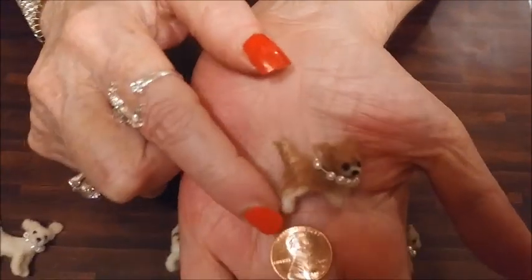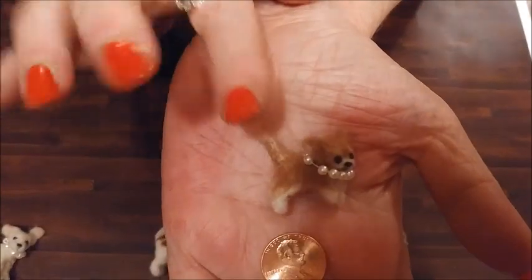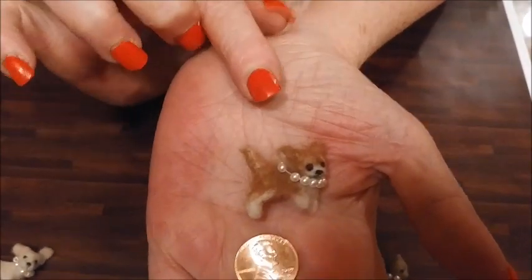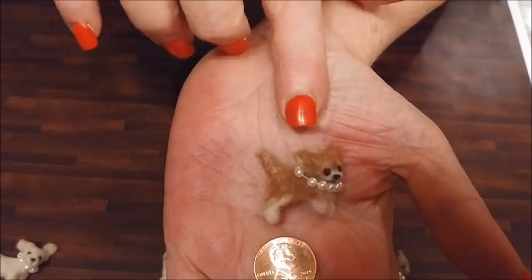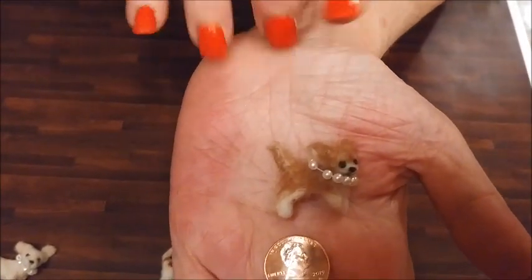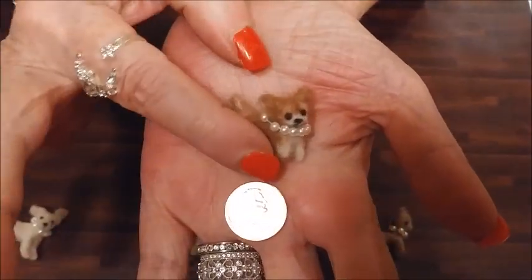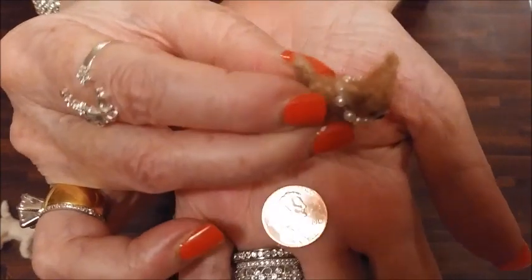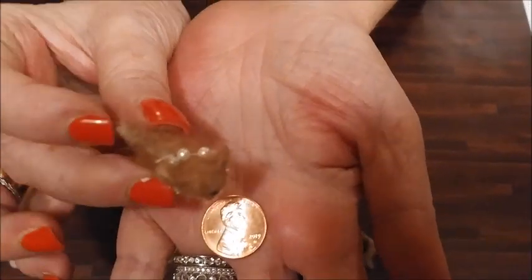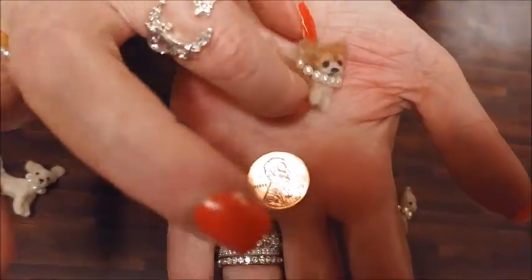Next, I'm going to show you my chihuahua, Pandora. I call her little sister. She's a long coat chihuahua. I made the little necklace for her — look at her little cute face. She's made of felt; the artist made these of felt. It's a very complicated process. Look how cute she is with her long hair and her cute little face and her little necklace. I think she's just adorable. Just the details on this dog are wonderful. Look how tiny she is next to a penny.